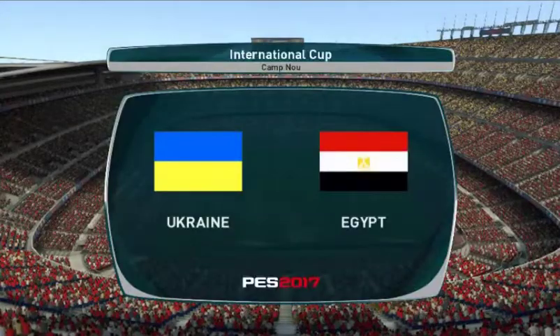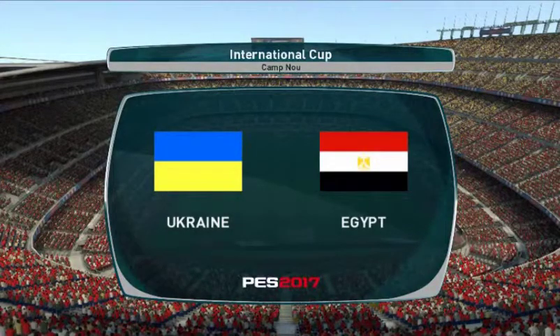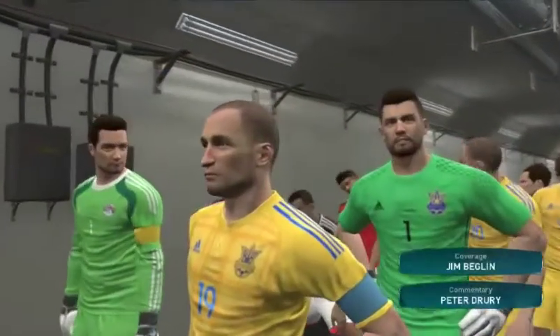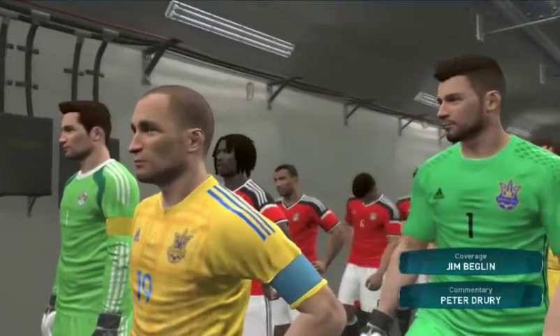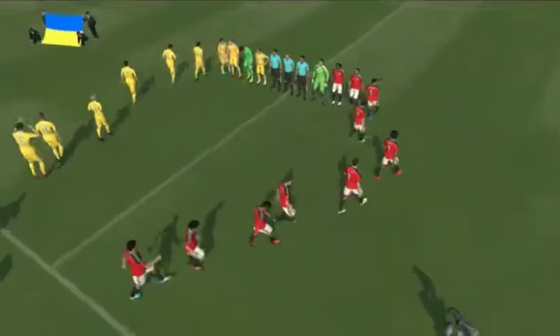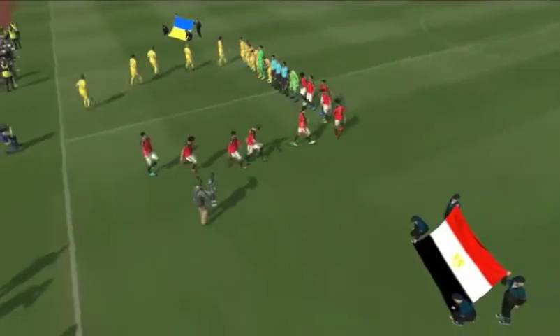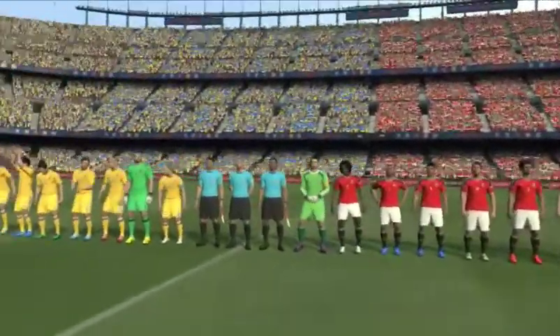Hello and welcome to all of our viewers from around the world. We have quite a game in prospect here, just waiting for the players to emerge and we will be underway. The teams then: Ukraine against Egypt. I'm Peter Drury and seated in the expert's hot seat is our man Jim Beglin. Thanks for that Peter, and may I say a big hello to everyone.